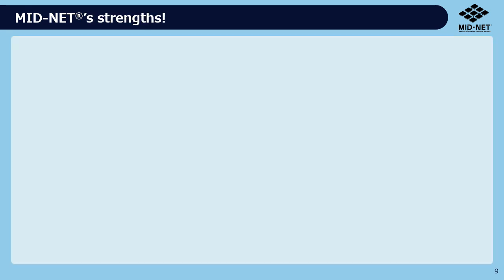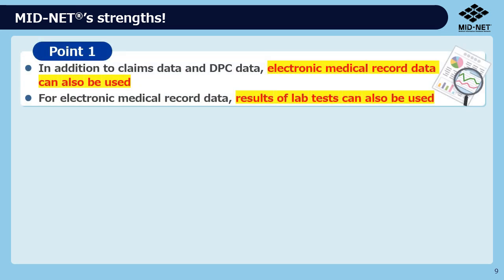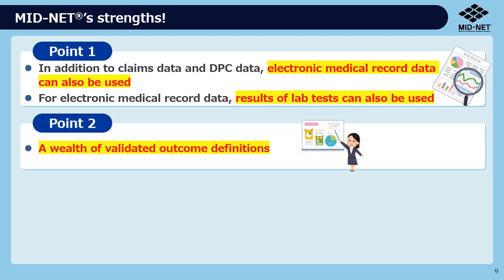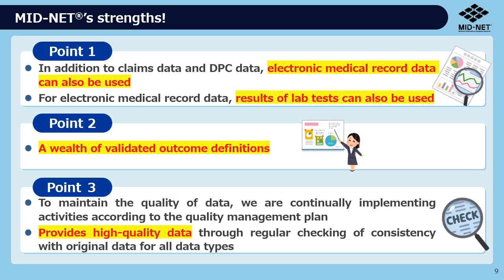MIDNET has three main strengths. The first is the ability to use laboratory test results as well as electronic medical record data. The second is a wealth of validated outcome definitions. The third is its provision of high-quality data by regular checking of consistency with the original data.